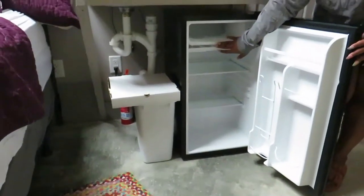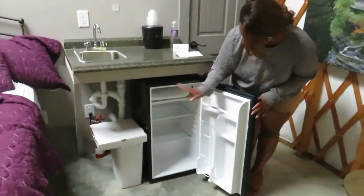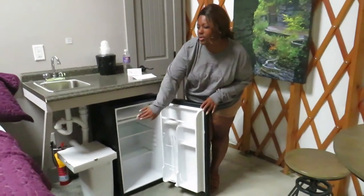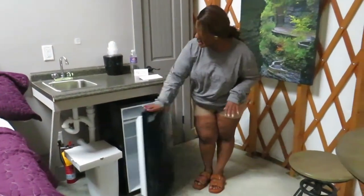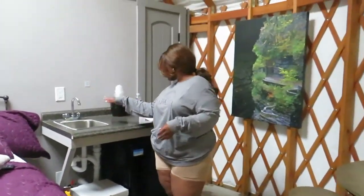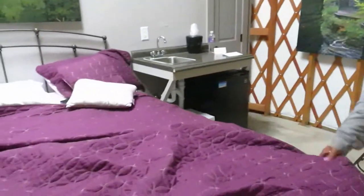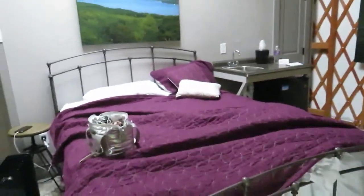The freezer works perfectly fine, but it'll take a while to get things really frozen — your stuff is pretty much going to be like slush. But, you know, what do you expect? Little sink here, garbage can, and a little bed that's like all over the place.